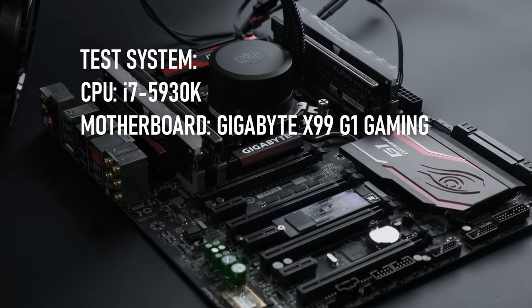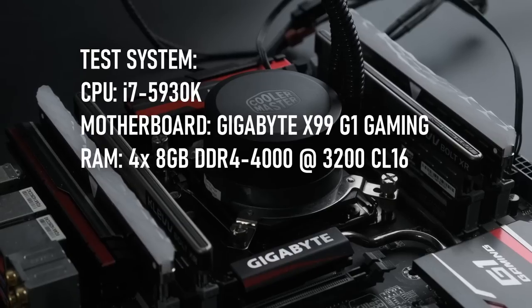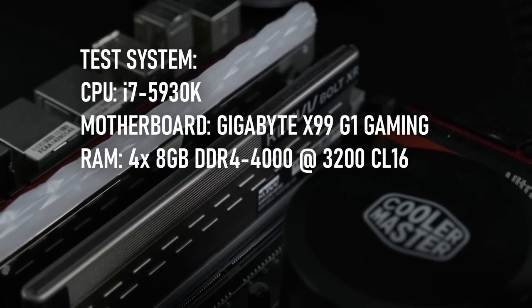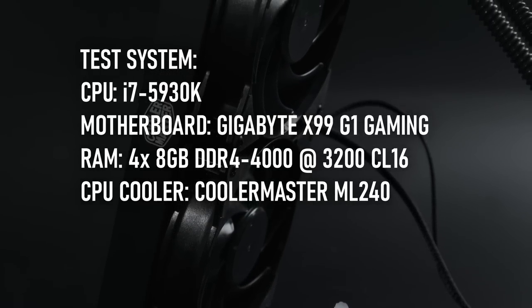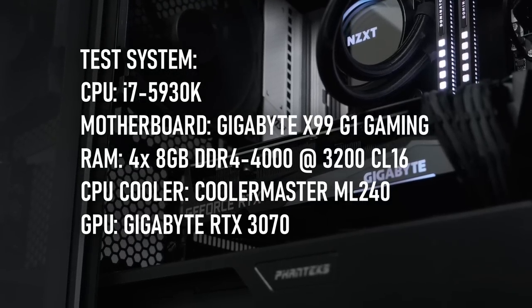Today's test platform is a Gigabyte X99 with 32GB of DDR4-4000, running at 3200 CL16 in quad-channel. First-generation DDR4 platforms don't tend to run RAM at high speeds, and this was as high as I could get mine to run. The CPU is cooled by a 240mm Cooler Master AIO, and the GPU, as always, is a Gigabyte RTX 3070.